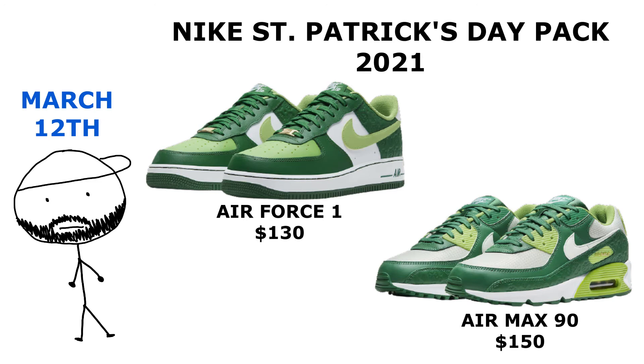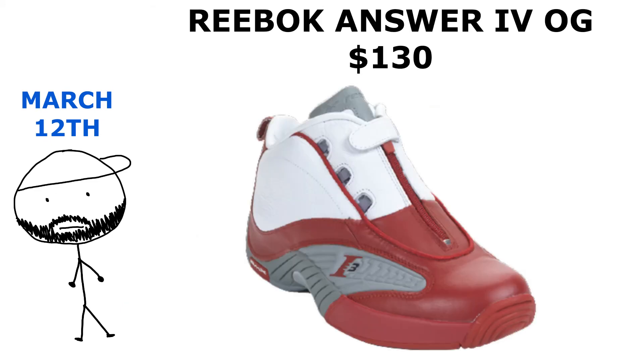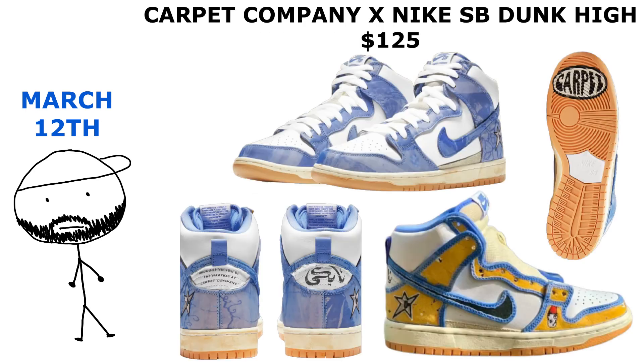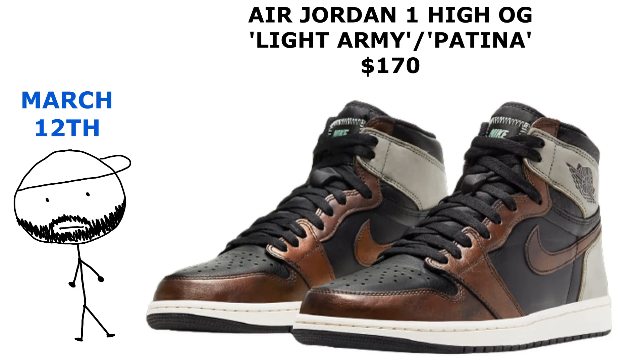We also got a St. Patrick's Day Pack dropping, consisting of Air Max 90s and Air Force Ones. The particle gray colorway of the Cosmic Unities are coming out, Reebok is retroing the Answer Fours in the white and red colorway, and Nike SB is collabing with The Carpet Company to drop these fire SB Dunk Highs.